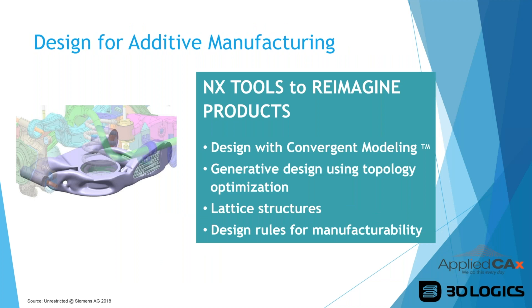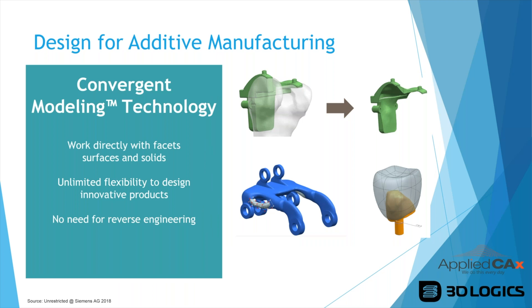NX gives you a lot of tools to reimagine your products. The main tools covered in this webinar are: design with convergent modeling, generative design using topology optimization, lattice structures, and design rules for manufacturability. Convergent modeling is a really powerful NX tool — it allows you to work directly with facet surfaces and solids, which is revolutionary. No other software allows you to have solid bodies and facet bodies and make changes to both interactively together. Previously you'd have to take a design to a separate program, make changes, bring it back — time consuming. This eliminates the need for reverse engineering in many cases; you can use STL data directly as a convergent body.